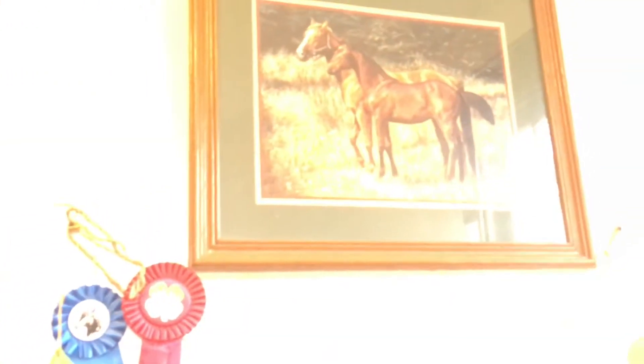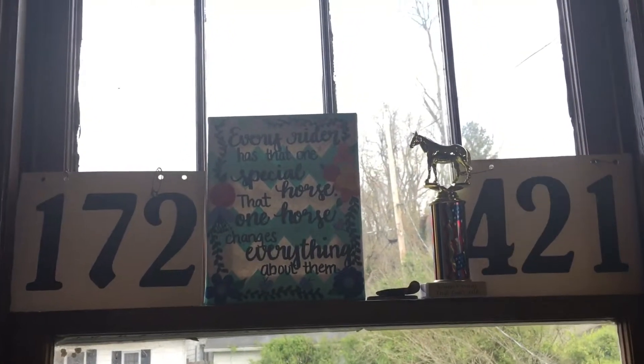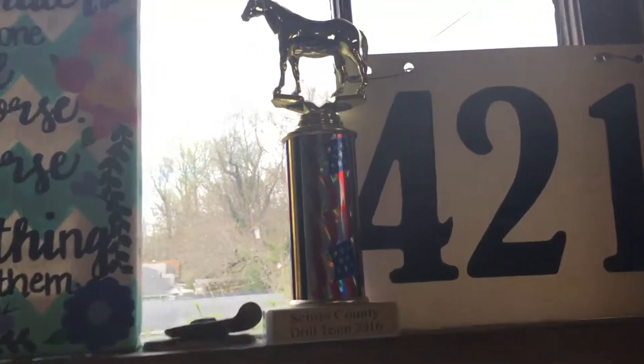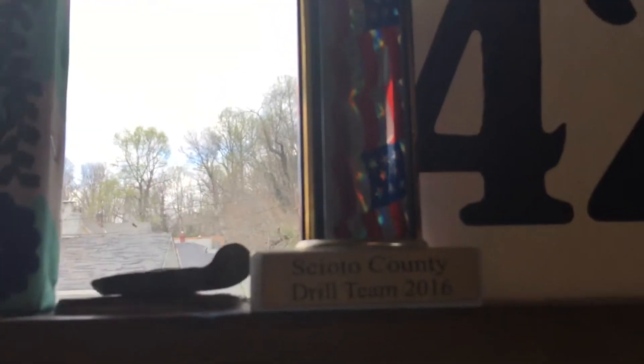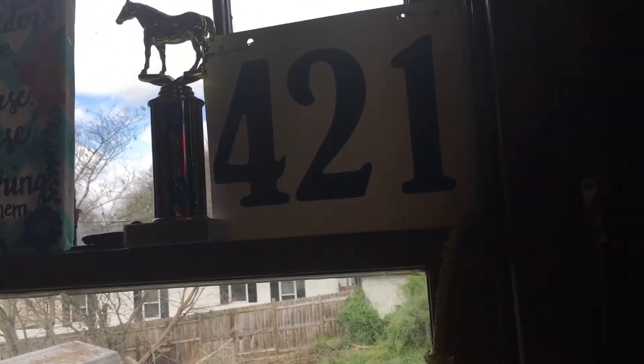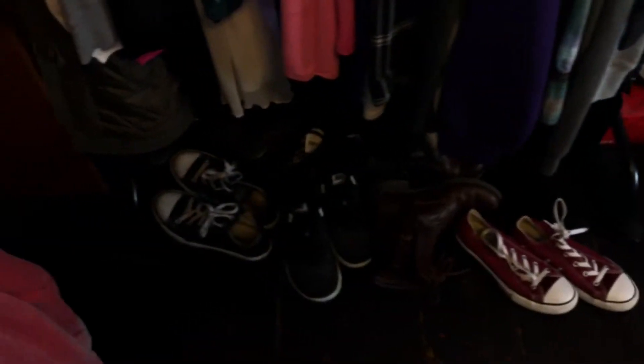Moving over here is my desk — I recently just got this. Down here are my barn boots; it's kind of dark so you can't really see them. Right above this I have a horse picture. On this wall I have my horse show ribbons I won, another Christmas gift, my horse show numbers, and this is a trophy for drill team that I got from being on drill team.